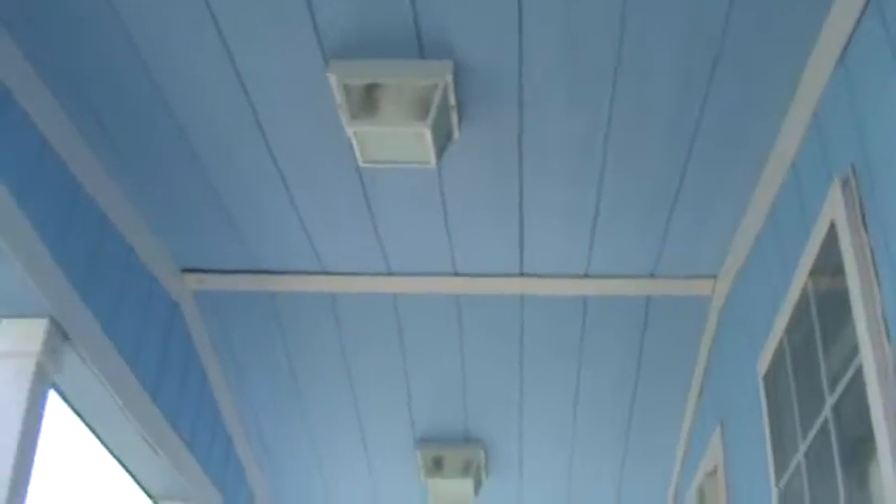This would give somebody a better idea of what it is. It's all painted under the front porch. The porch is obviously 6 or 8 feet, but it's a neat-looking house.